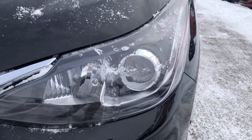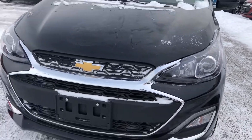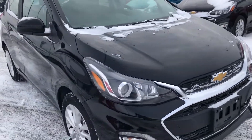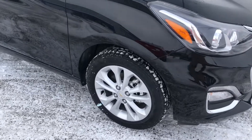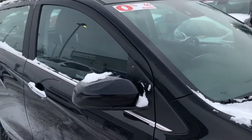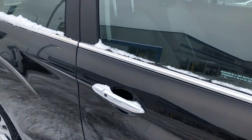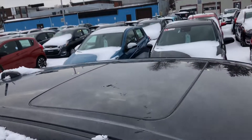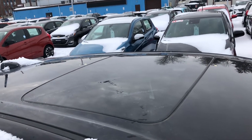We have our beautiful lights up front here, chrome grille coming around the side. We also have our 15-inch aluminum wheels, body colored mirrors and chrome keyless entry door handles. Looking up, this vehicle is also equipped with a sunroof.